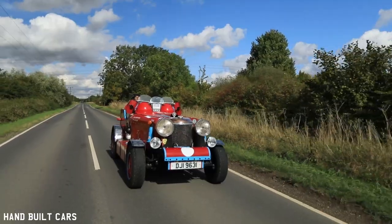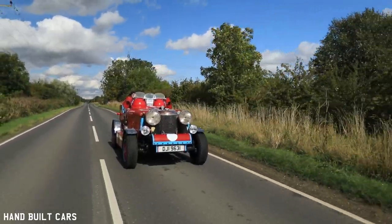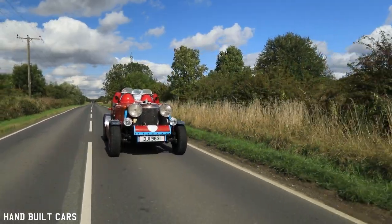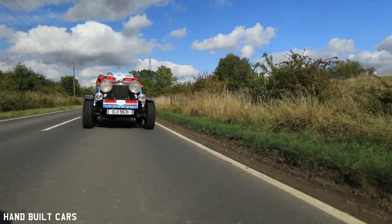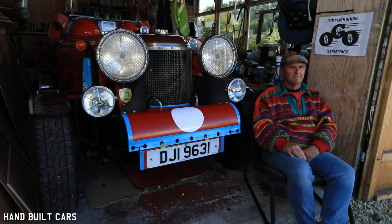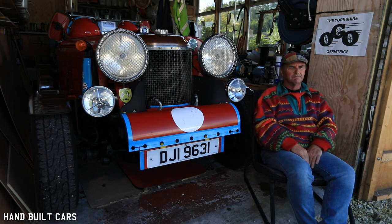The other thing I really enjoy is driving home at two o'clock in the morning, in the dark, when the air is very dense — the engine just sings and it's just wonderful. There's nothing like it. Driving at night is fantastic in this car. It's just wonderful. I love it.